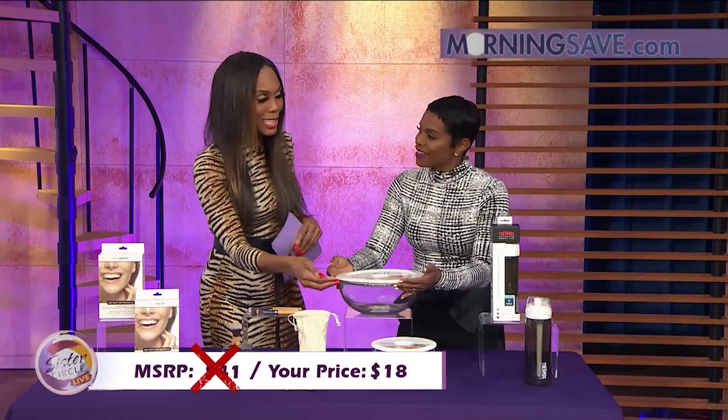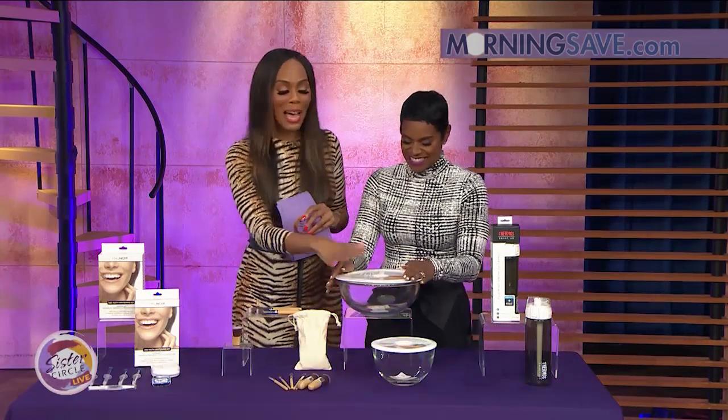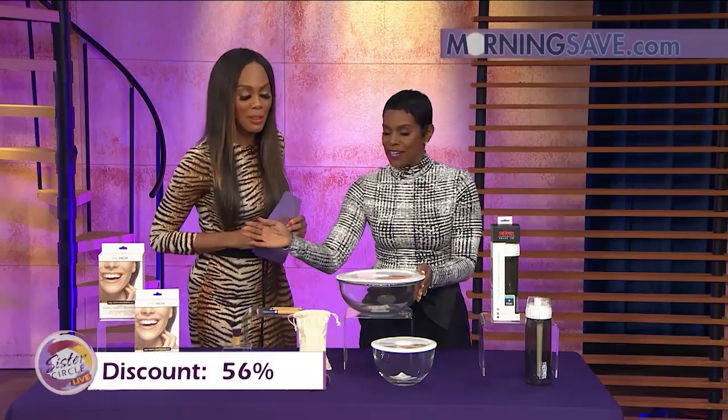I hate when I get a spaghetti stain or chili stain on my bowl — but it won't happen with this. That is up to a 56% discount from our friends at MorningSave.com. So you're going to have white teeth, your makeup is going to be tight, and your salad and pasta are going to be together.